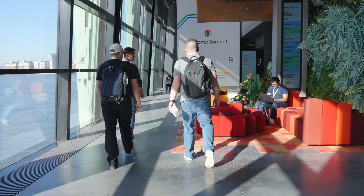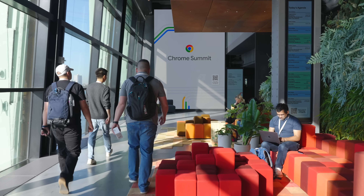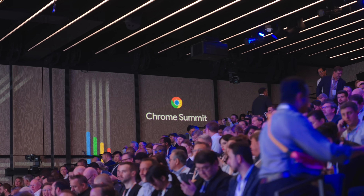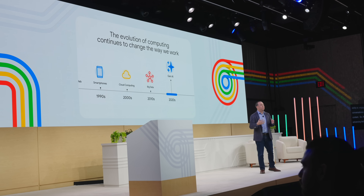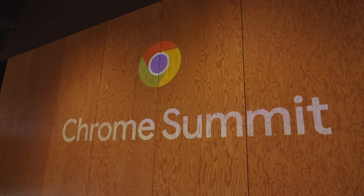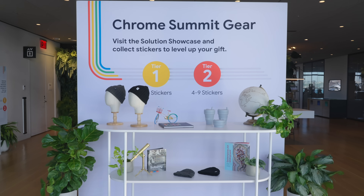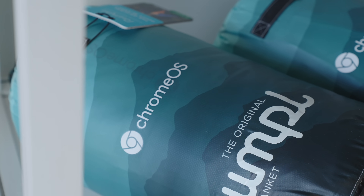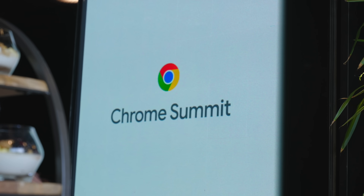Hey guys, so we are at the Chrome Enterprise Summit. Google invited us to come up to this event, and it's not something that we would normally do, to be honest with you. The enterprise sector is almost like a different animal from the general consumer Chromebook sector, and it's been a really cool trip. There's a lot of stuff that we want to show you.